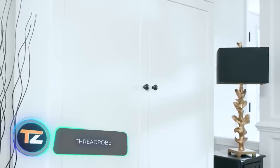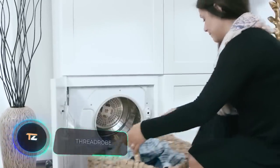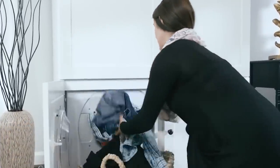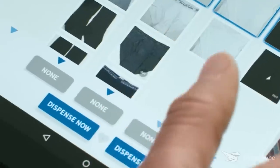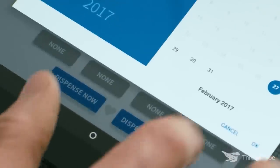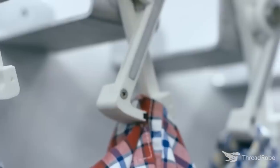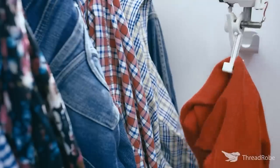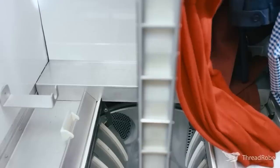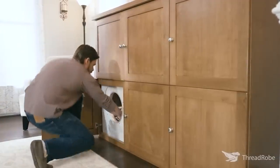Good news for owners of large wardrobes — this smart piece of furniture will make steaming, storing, and sorting your garments simpler. Thanks to a special app, you can select the clothes you want and the wardrobe will find and give them to you. The steaming system is so powerful that the creators promise crease-free clothing. The wardrobe is also able to regularly clean clothes that you rarely wear.